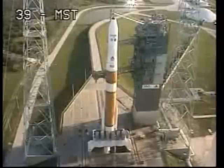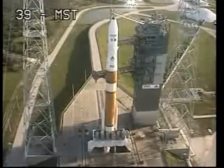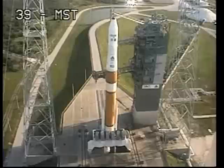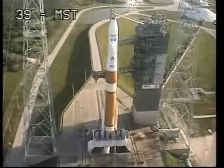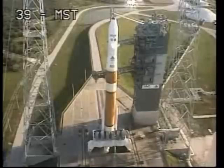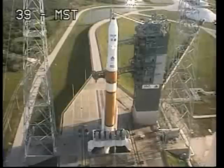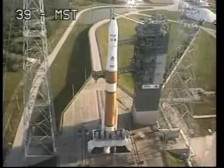T-minus 1 minute and counting. Engine start box go. T-minus 50 seconds. T-minus 45 seconds. Launch enable, enable. GE main power off. Second stage LH2 secure at flight level. T-minus 30 seconds. Green board. T-minus 25 seconds. Flight lock in.